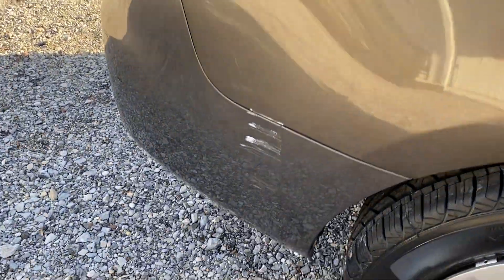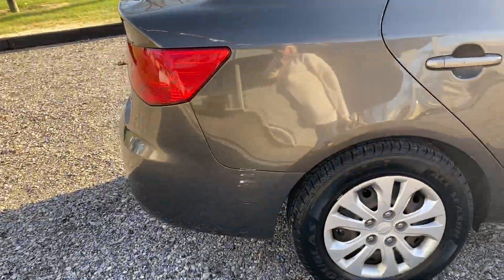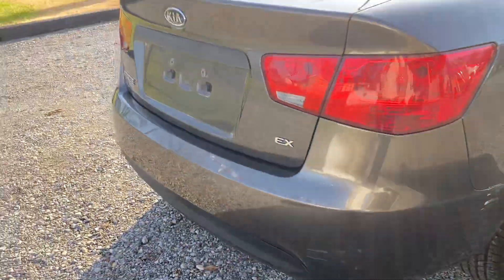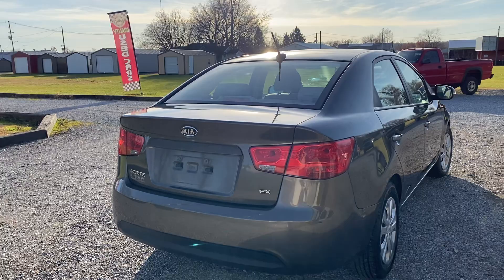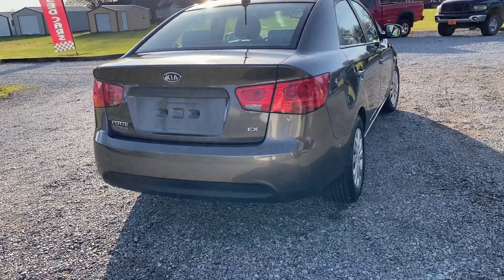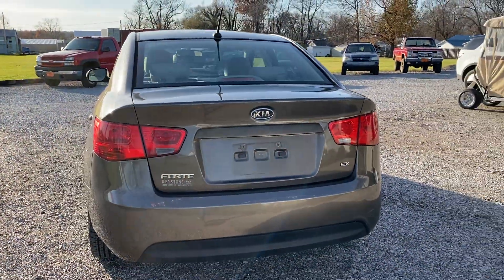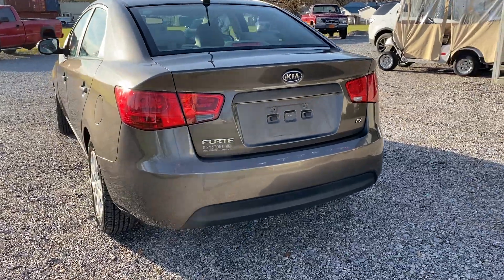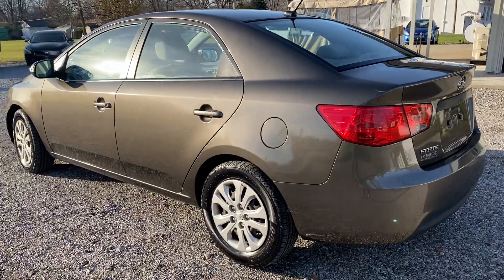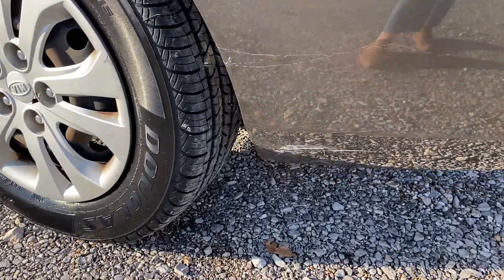There's a scuff here on the back fender, a little dent here, and a scuff on the back bumper. There are also scratches here on the back side of the fender.